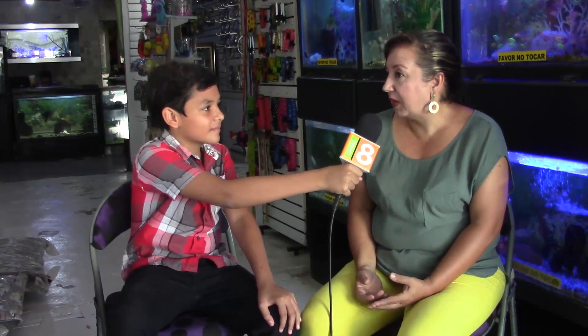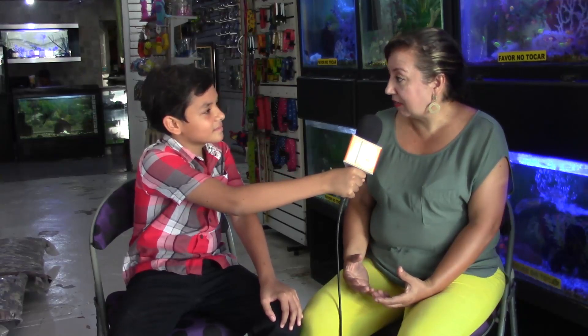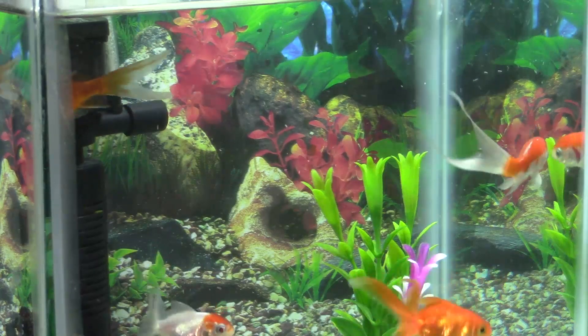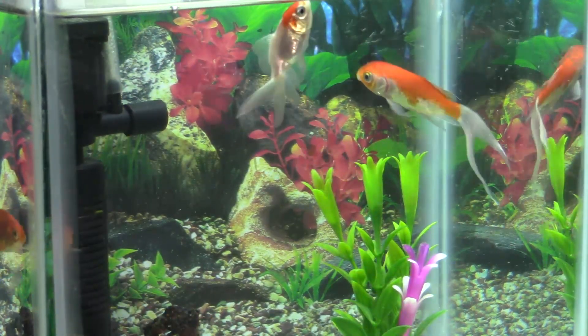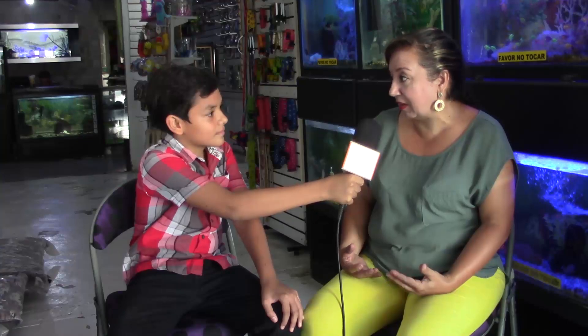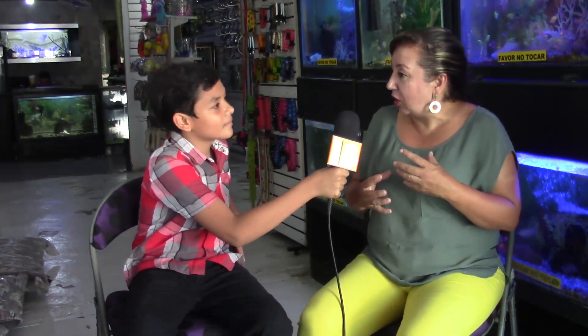Como hoy en nuestro programa se trata principalmente de peces, queremos hacerle la siguiente pregunta: ¿Cómo puedo conservar, cómo puedo cuidar, cómo puedo tener felizmente a un pez? Bueno, tener un pez es fácil, desde que lo tengas en un buen recipiente, de acuerdo a su tamaño y de acuerdo a su especie, porque no todas las especies las podemos manejar en peceras pequeñas.